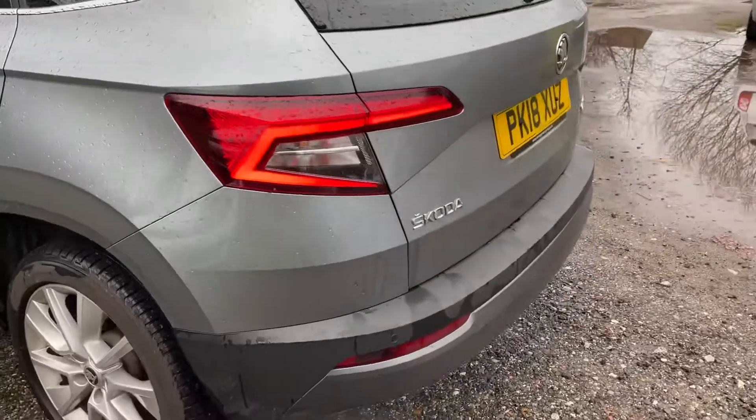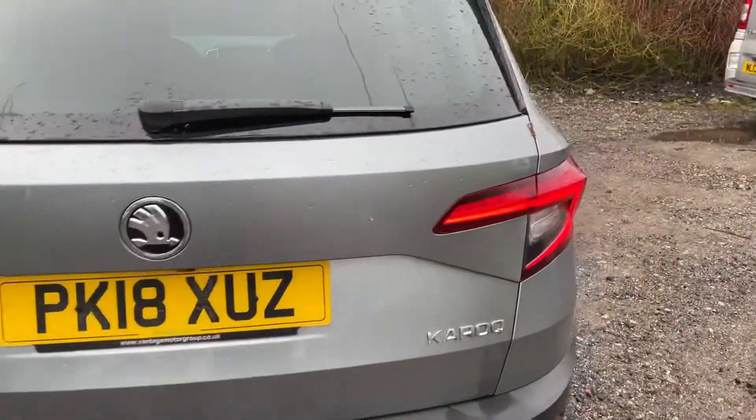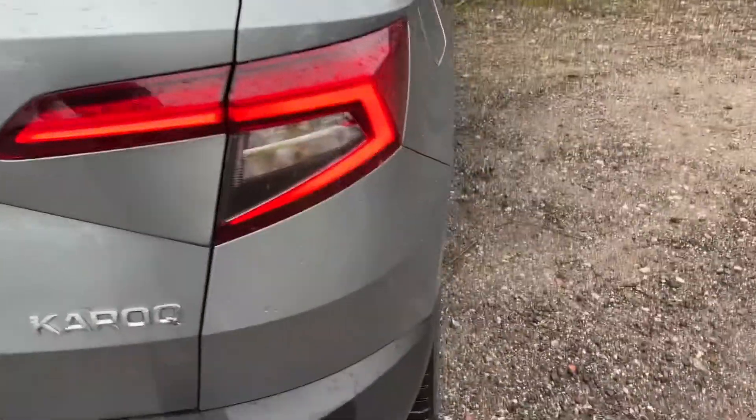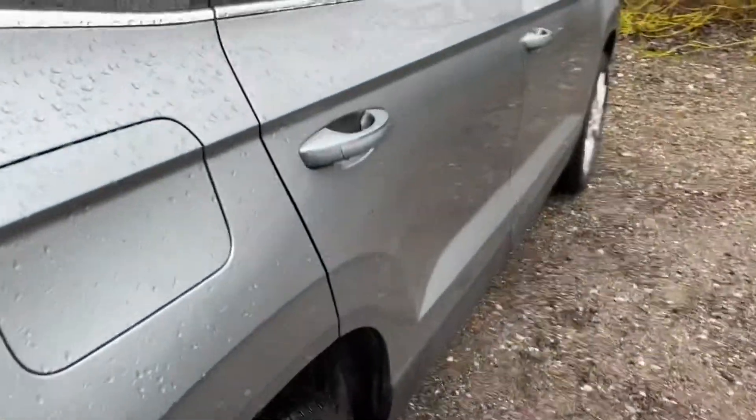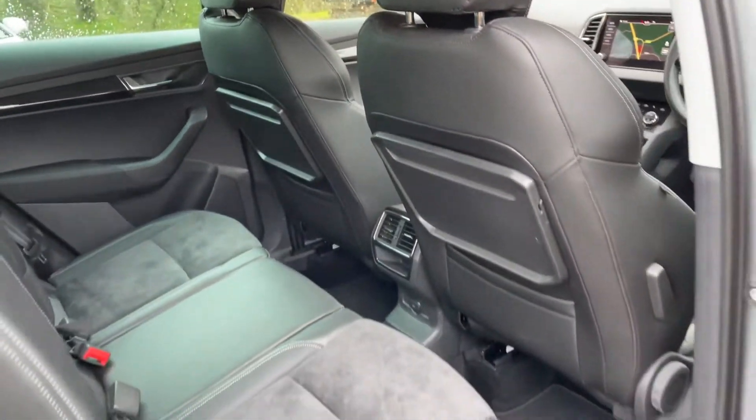Parking sensors at the rear, there's also a rear camera. Parcel shelf is all in place, boot divider system. Leather and alcantara, tray tables.